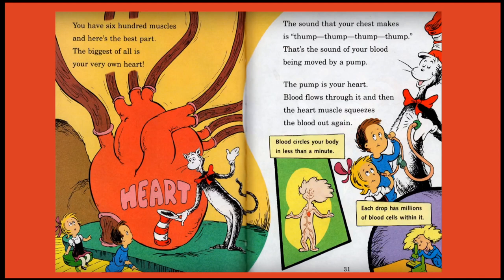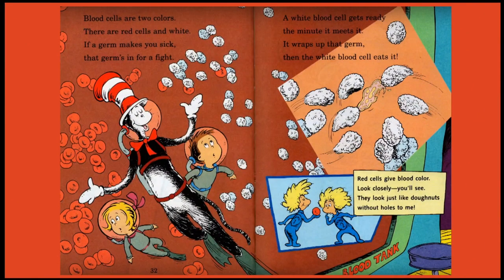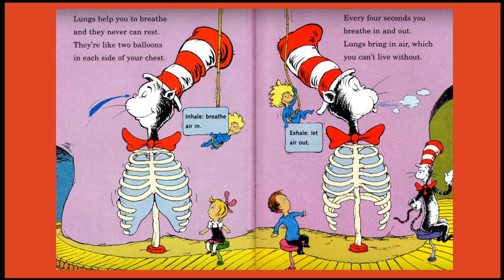Blood circles your body in less than a minute, and each drop has millions of blood cells within it. Blood cells are two colours — there are red cells and white. If a germ makes you sick, that germ's in for a fight: a white blood cell wraps up that germ, then eats it. Red cells give blood its colour — they look just like doughnuts without holes. Lungs help you to breathe and they never can rest; they're like two big balloons inside of your chest. Every four seconds you breathe in and breathe out — lungs bring in air, which you can't live without.